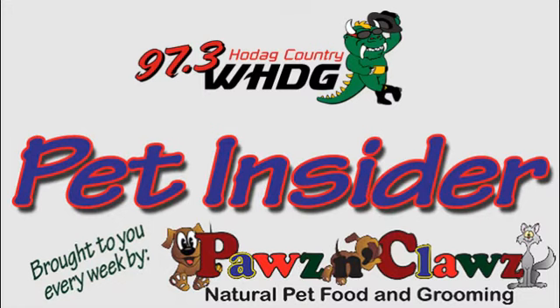Double M with you on a Tuesday morning. Time right now for our Pet Insider segment as April's here from Paws and Claws Natural Pet Food and Grooming in Rhinelander. Good morning to you. Good morning, Mike.